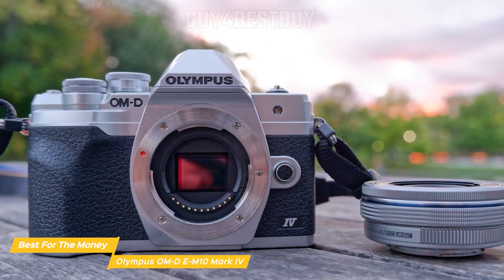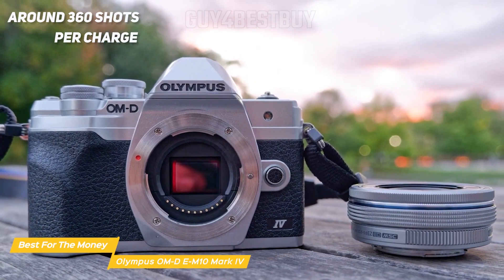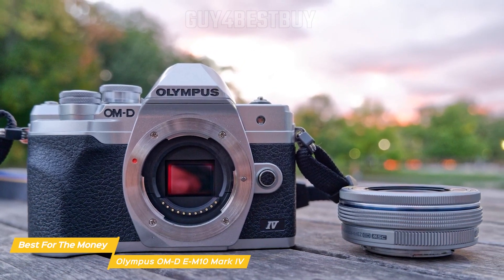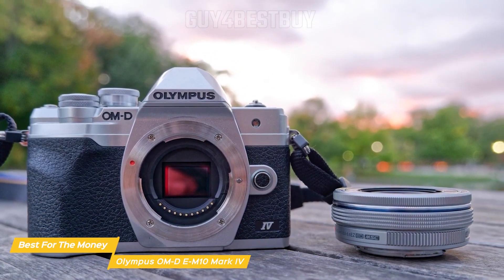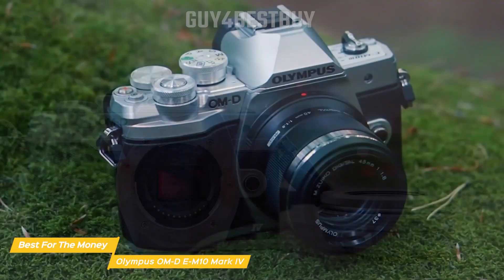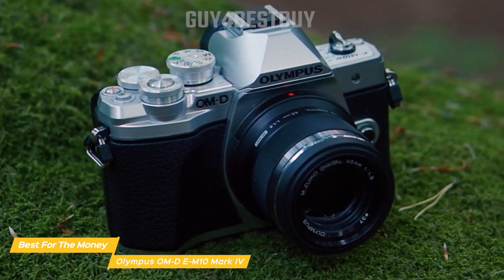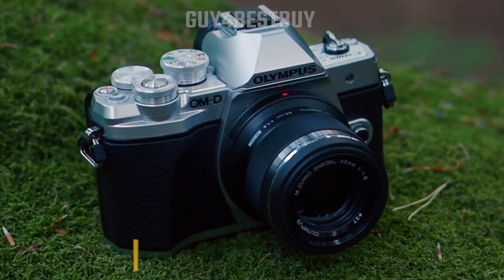This camera also has an impressive battery life of around 360 shots per charge. The Olympus OM-D EM10 Mark IV is a fantastic option for travel photographers who value high image quality, portability, and ease of use. With its solid build, excellent image stabilization, and impressive autofocus system, this camera is well worth the money.